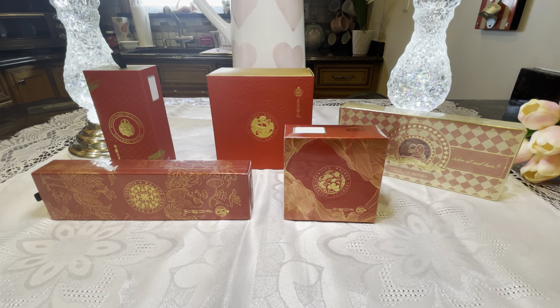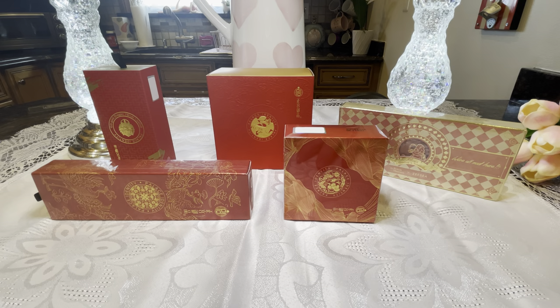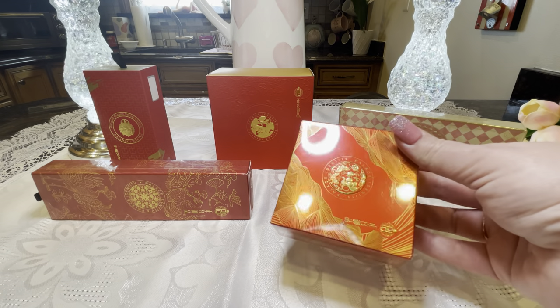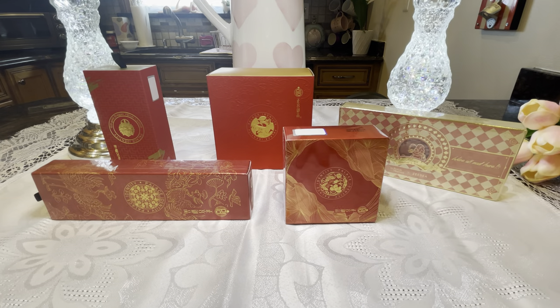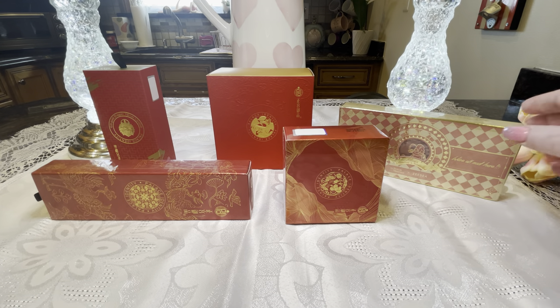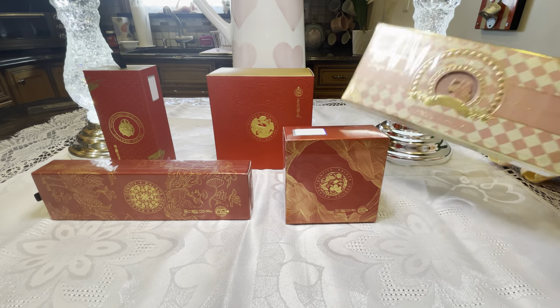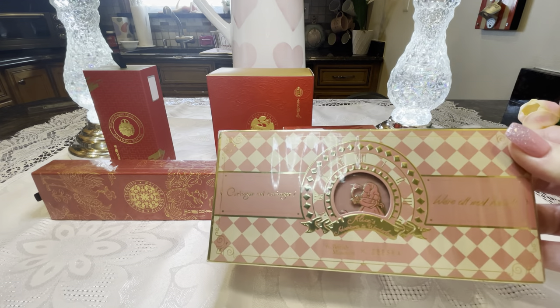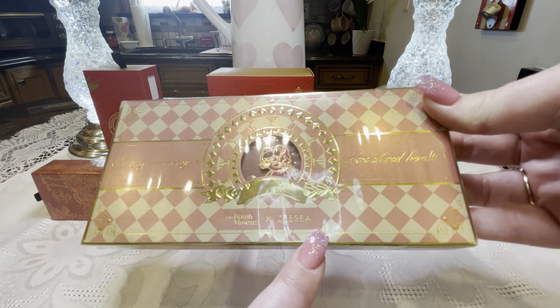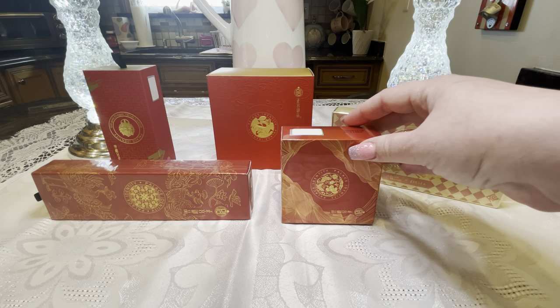Hi everyone, welcome to my channel. My name is Rachel of Ladies Gallery. Today's video is a unique haul — I found these makeup products on Amazon and they are from the brand ZC. If you haven't heard of ZC before, they do everything very ornately. Their packaging and makeup is very beautiful, and they have a collaboration with the British Museum, so we have this eyeshadow palette from Alice in Wonderland. It says 'The British Museum by ZC.'